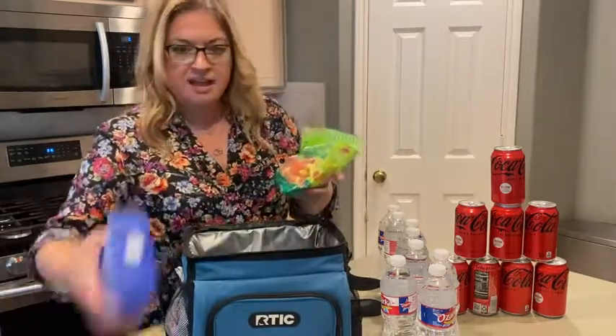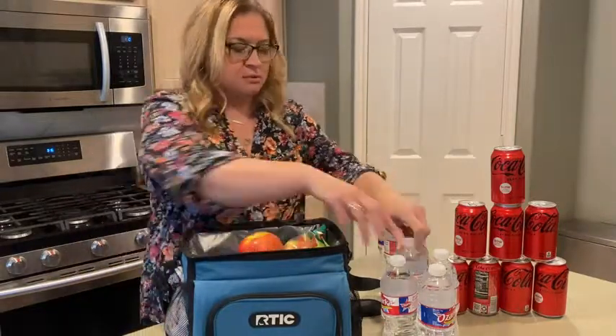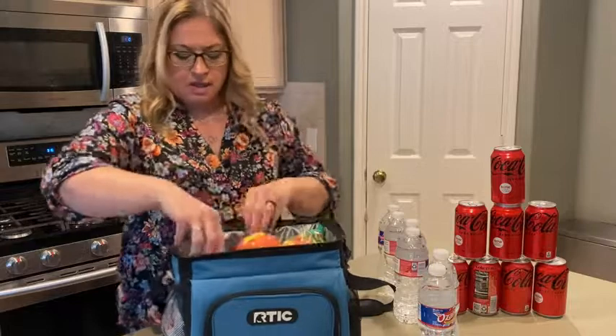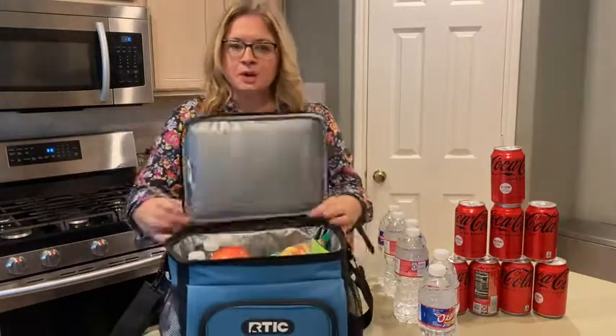Now it's time to pack my lunch. I have my ice pack in here — you gotta have your sweets and your apple, a couple of bottles of water. And look at that, I am good to go!